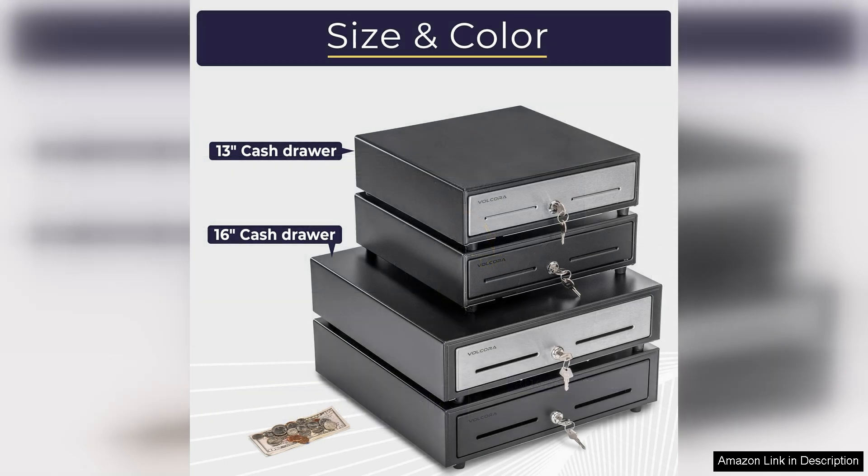Overall, the Volcora Cash Register Drawer for POS systems is an excellent investment for businesses seeking efficiency and reliability in cash management. With its combination of functionality, durability, and ease of use, it is a highly recommended product for anyone looking to enhance their point of sale operations. Whether you're a startup or an established business, this cash drawer delivers on its promises, making it a top choice in the market.